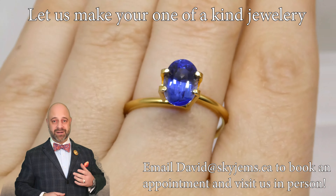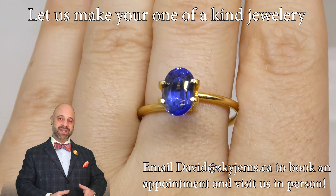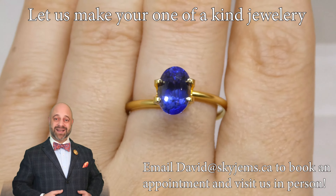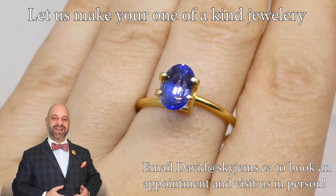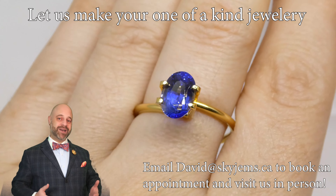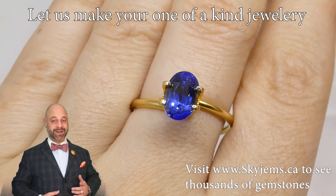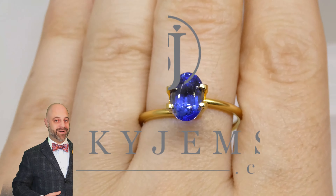If you're in the Toronto area, or going to be in the Toronto area, we'd love to have you into the office to have a look at this or whatever other gems you'd like to see — we can present you with some you didn't even know you wanted. Ideally reach out and book an appointment, but if you're in the neighborhood, stop on by and we'll do our best to serve you. Thank you all so much for watching, have a great day, and don't forget to tell your friends about Skygems.ca!